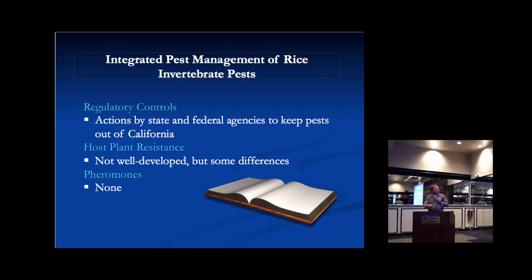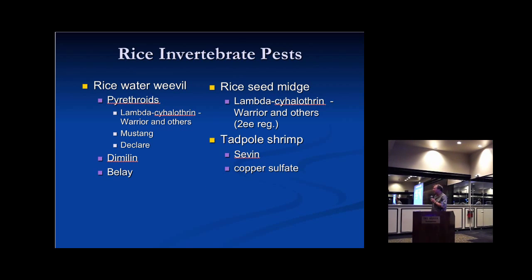Plant resistance is not well developed for California rice varieties. There are some minor differences in how varieties respond to pests, but not huge differences. Pheromones are used for some fruit crop and nut pests, but not something that's been developed for rice pests in California. We also have insecticides — these are the basic list of insecticides registered and used for the various pests.